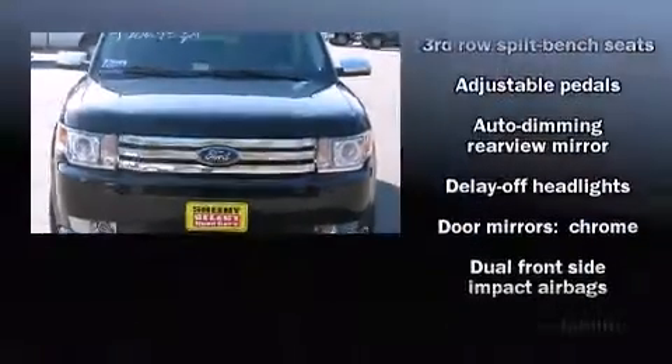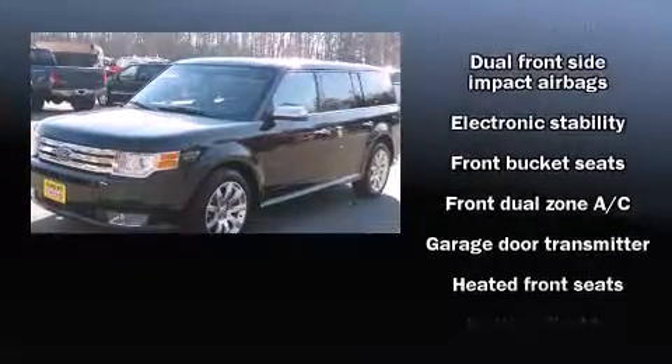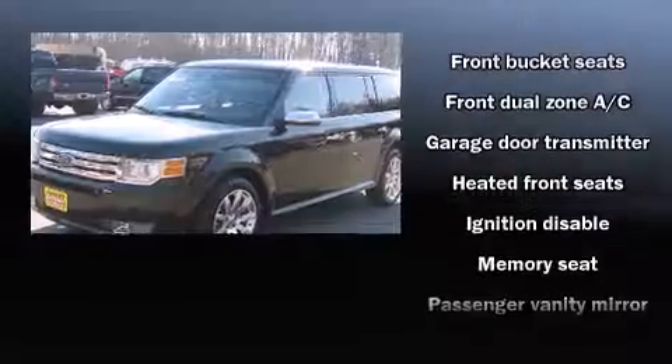Come test drive this 2009 Ford Flex. With less than 20,000 miles on the odometer, you can be confident that this pre-owned vehicle will provide you reliable transportation.